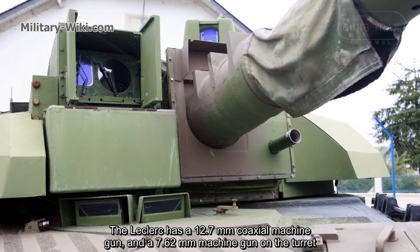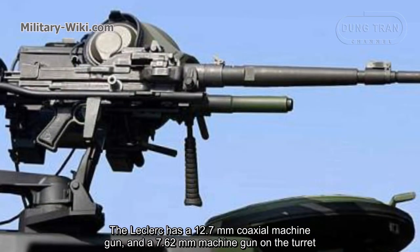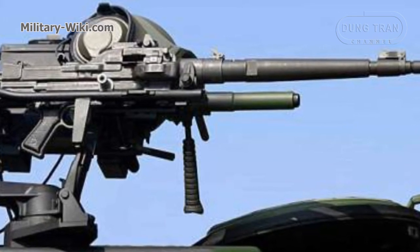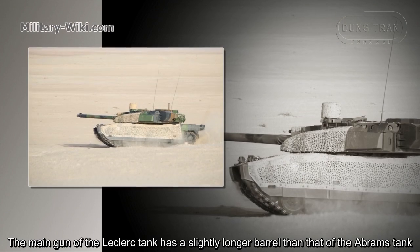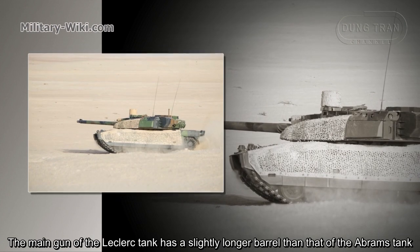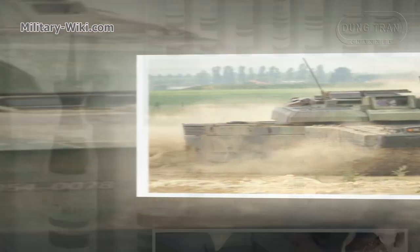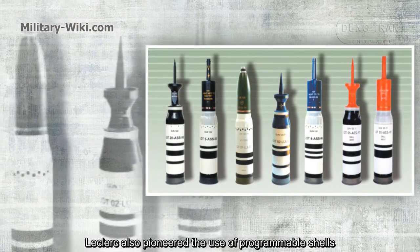The Leclerc has a 12.7mm coaxial machine gun and a 7.62mm machine gun on the turret. The main gun of the Leclerc tank has a slightly longer barrel than that of the Abrams tank, giving it theoretically stronger armor penetration. The Leclerc also pioneered the use of programmable shells.